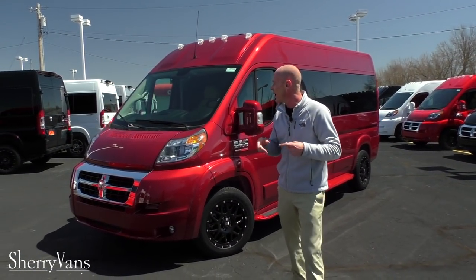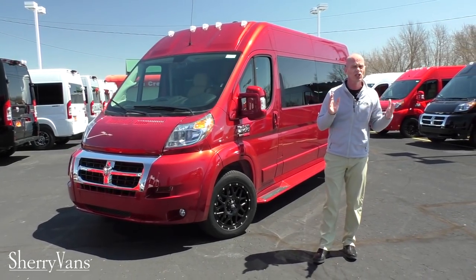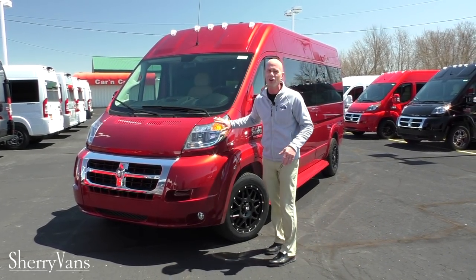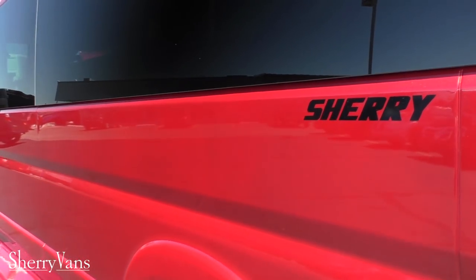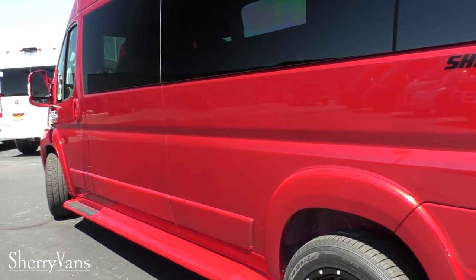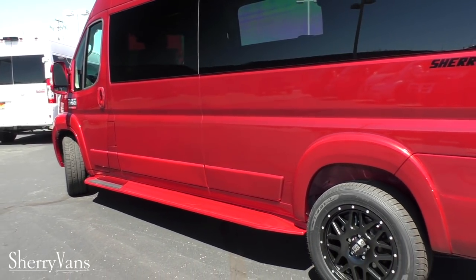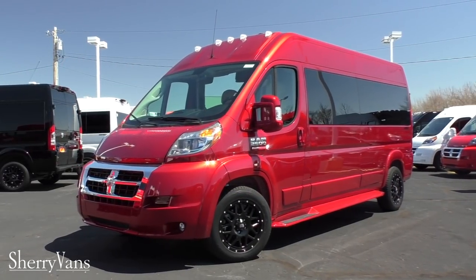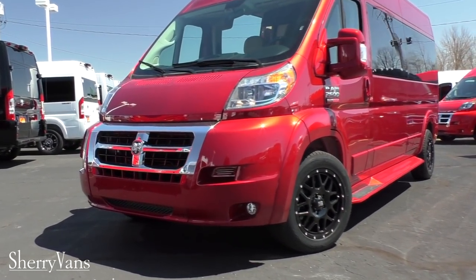Now, back to this van right here. This van, as I mentioned, is a 2018 — absolutely gorgeous. My favorite color that we have to offer in the Promaster. This is deep cherry red. A lot of you would refer to it as burgundy or maroon. Chrysler chose the deep cherry red name for this paint, but absolutely gorgeous.